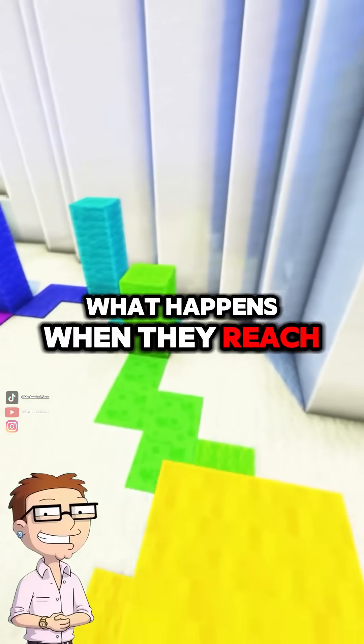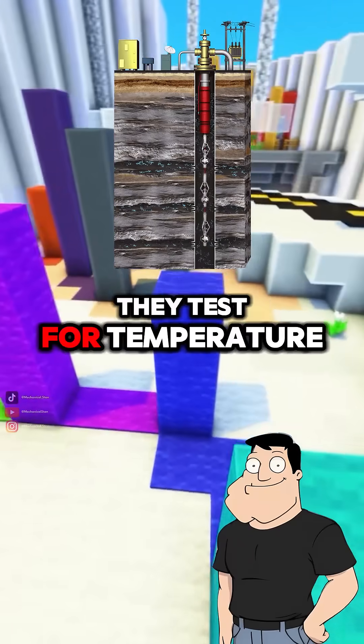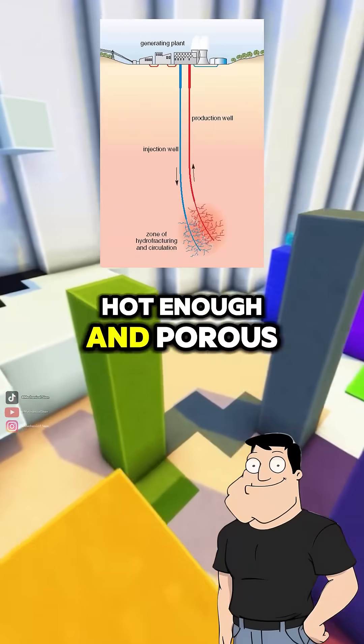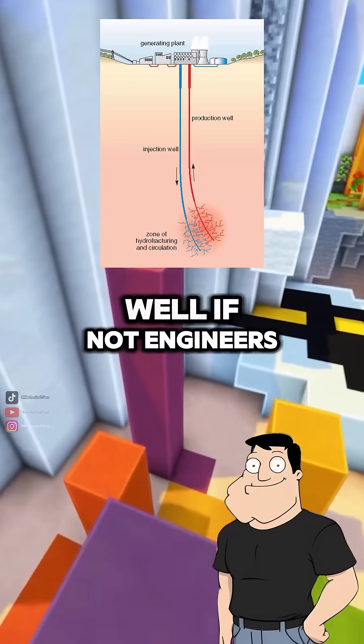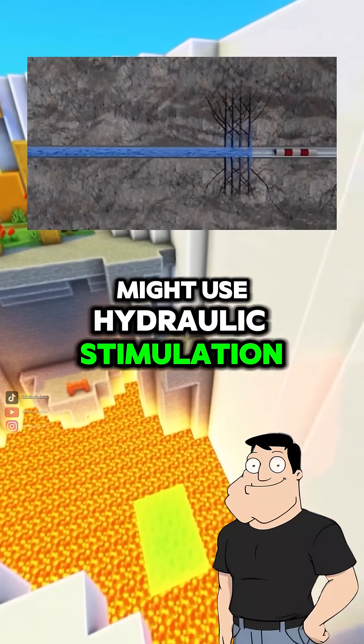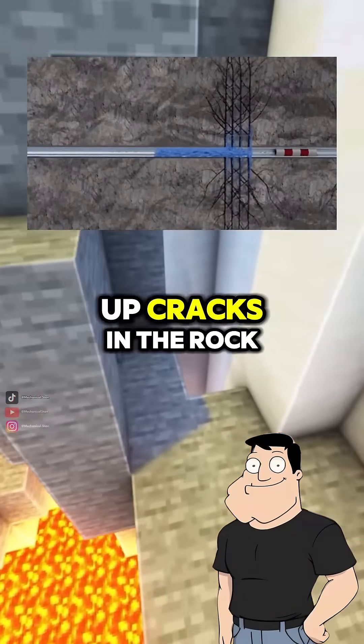What happens when they reach the reservoir? They test for temperature, pressure, and flow rate. If the rock is hot enough and porous, it's ready for a production well. If not, engineers might use hydraulic stimulation — like fracking — to open up cracks in the rock.